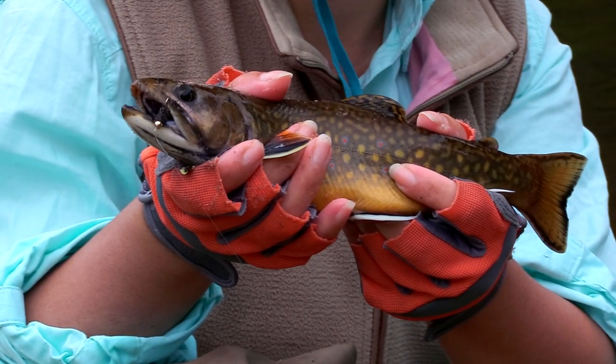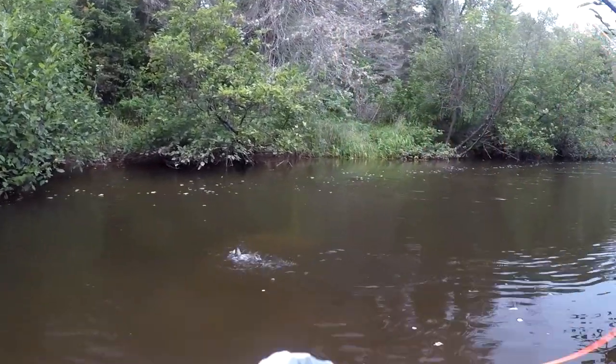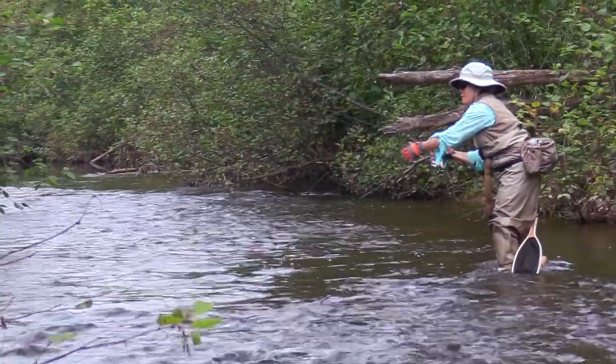Is it a colorful fish? What do we have here? We have a brook trout and a little wet fly. We have fish!